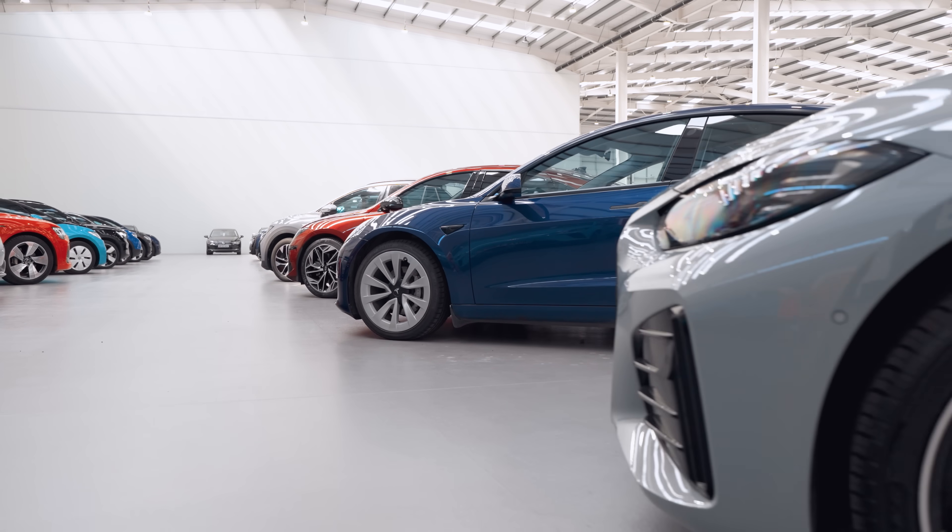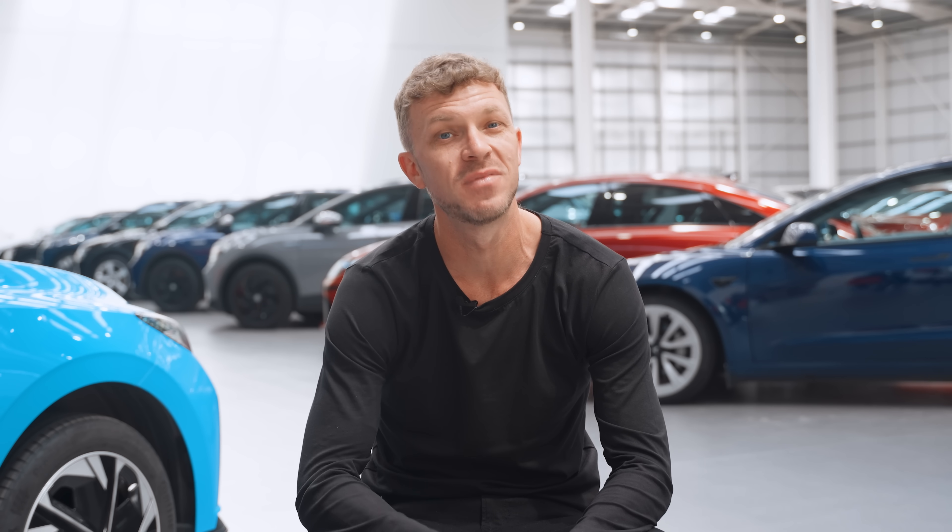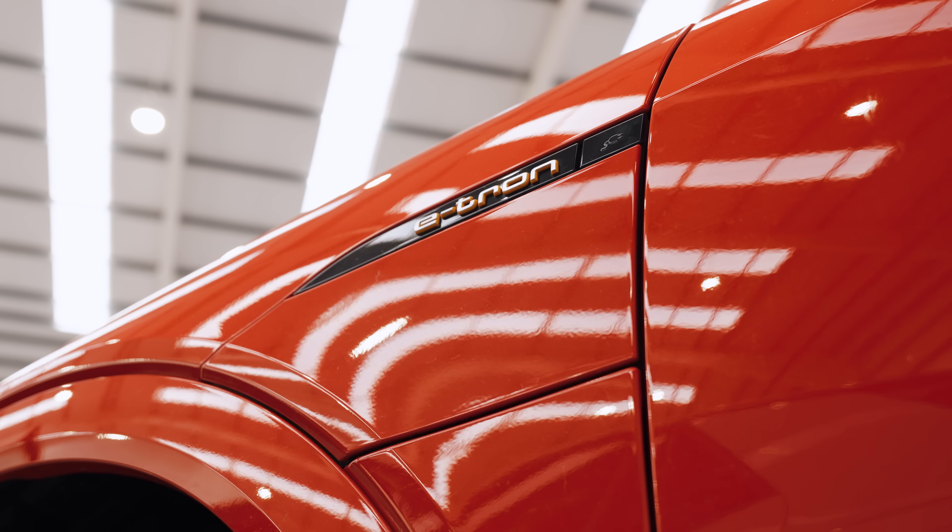Switching to electric means swapping petrol pumps for charging cables, but don't worry — charging doesn't have to be confusing. Today we'll run through the four main charging types, battery tips, and what it really costs.